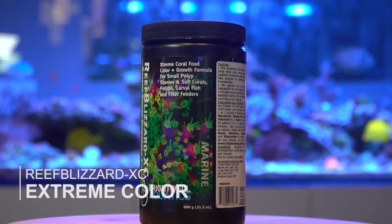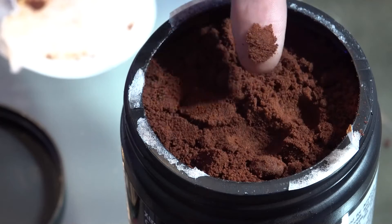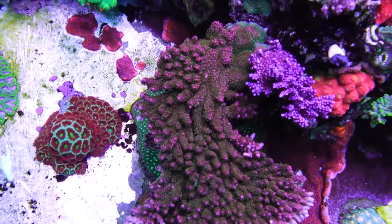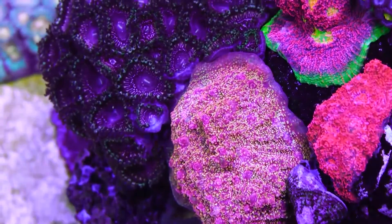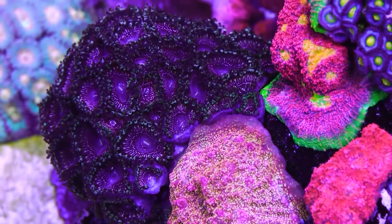Reef Blizzard XC is for extreme color — you're gonna love this one, or rather your corals will, especially sticks. Reef Blizzard XC is a fine powdered coral food targeted towards acropora, montipora, and other SPS corals with small polyps. Zoanthids, leathers, and mushrooms also enjoy this color-enhancing food.